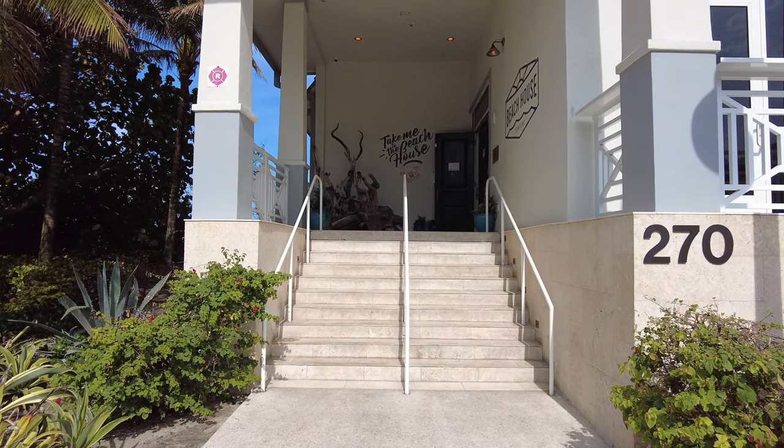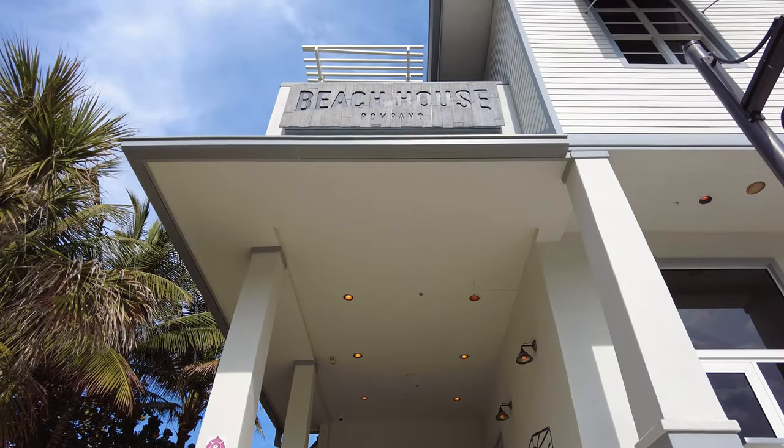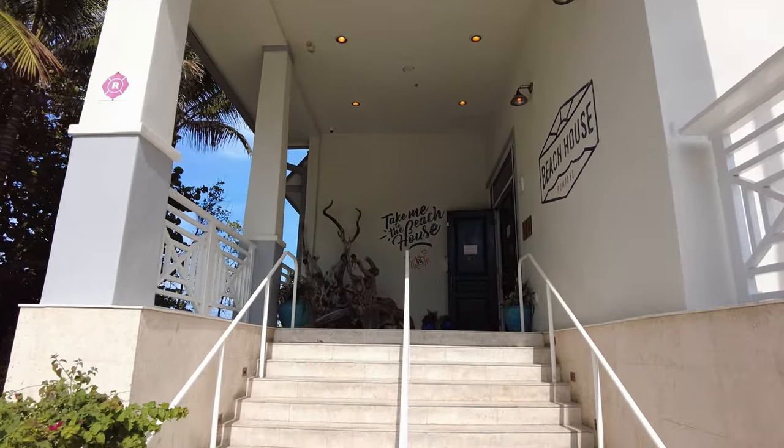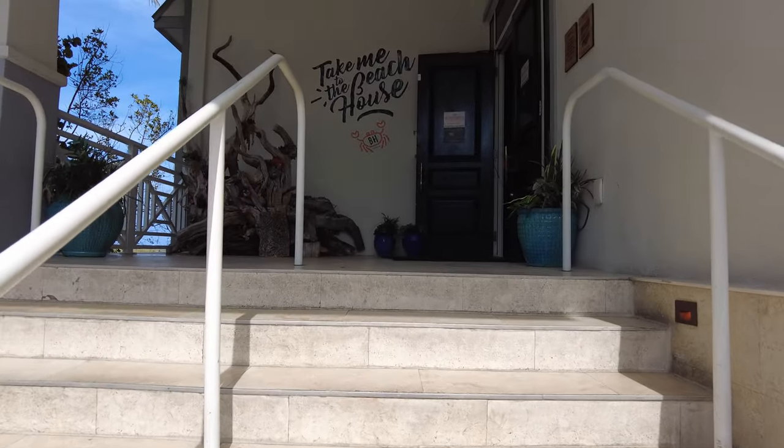Hey everybody. Today I'm in Pompano Beach at the famous Beach House. I've heard many good things about this restaurant. So let's go in and check it out.